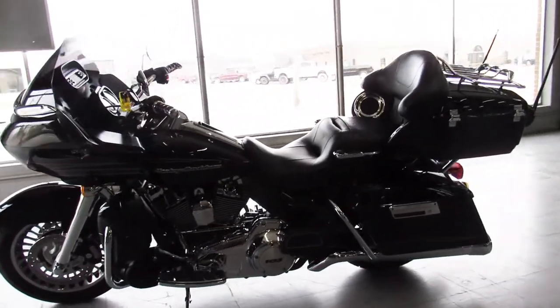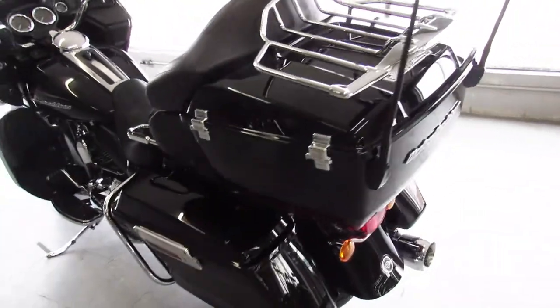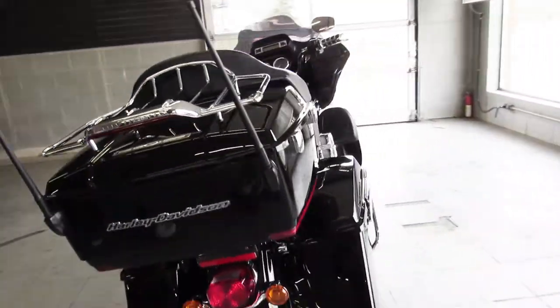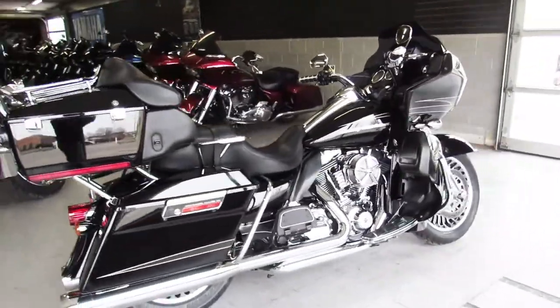Guys, buy it with confidence. That's a 2012 Road Glide Ultra for sale, only $9,999. Give us a call, we'll get it done — it's 810-648-9500.